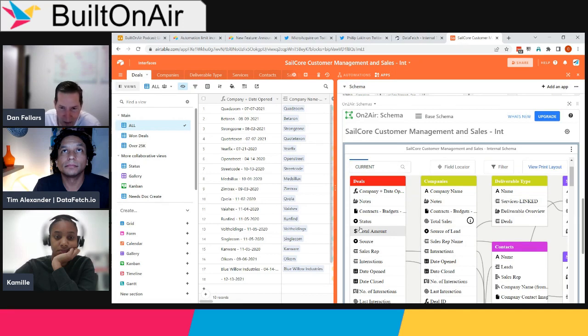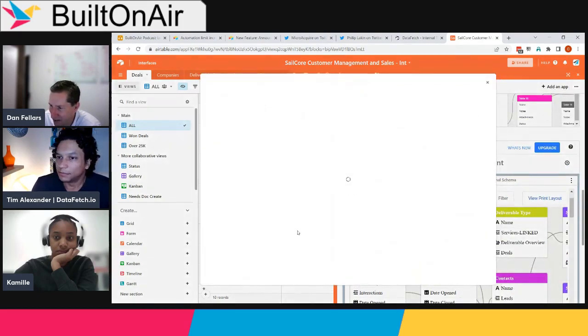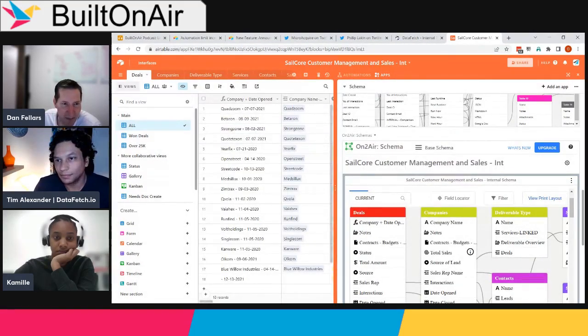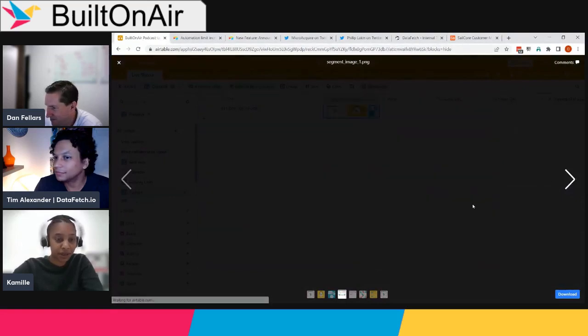The big differentiator for OntoAir Schema is the snapshot feature — essentially a backup of your schema that creates a diff showing all changes made to fields and tables over time. You get a full audit trail of schema changes, so if a formula field was modified or a link changed, you can trace it. It's a must-have for managing any large database. Find it in the Airtable marketplace by searching 'OntoAir.' And yes — the tool formerly known as Sync Inc is now called Sequin (sequin.io).